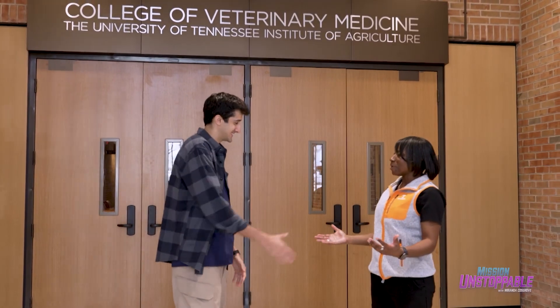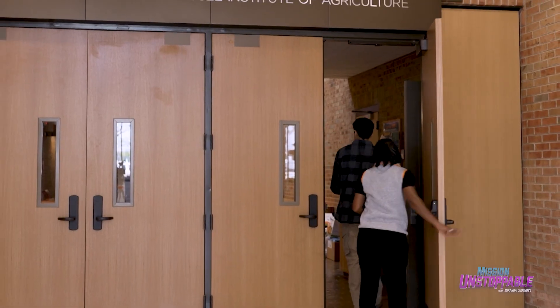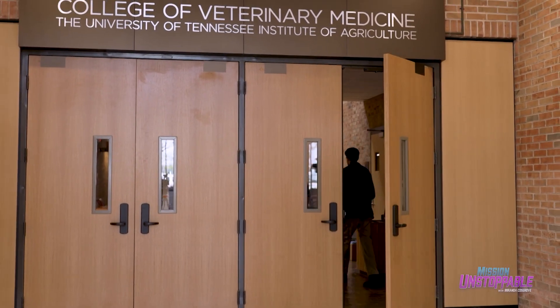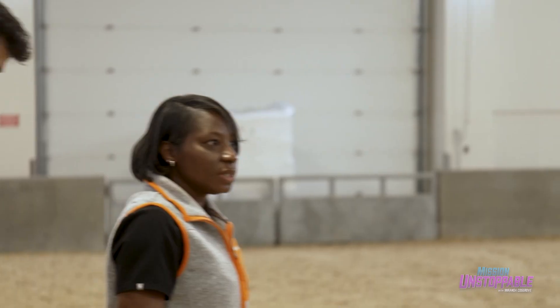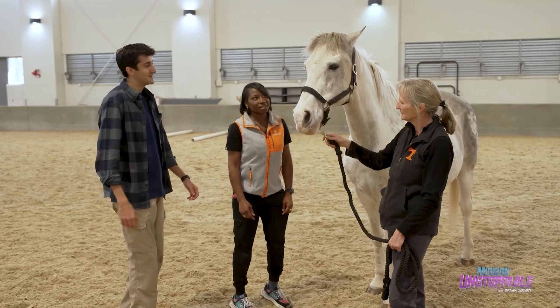Today Dr. Moore will be showing me a day in the life of a veterinary neurologist, and who knows, maybe I'll learn enough tricks of the trade to assist her in her next surgery. So come on over — this is Bubba, and Bubba needs a neurologic examination today.